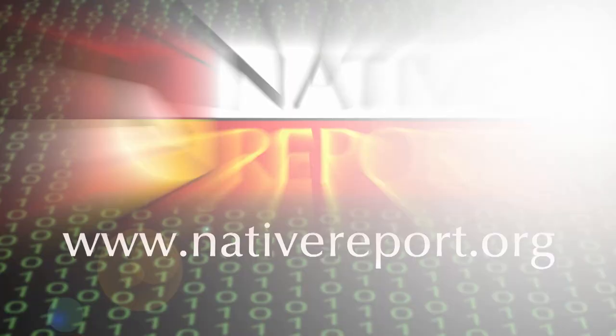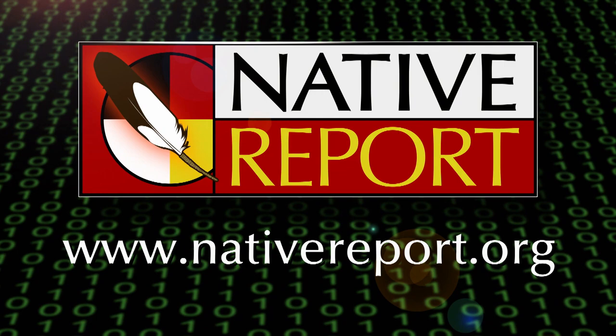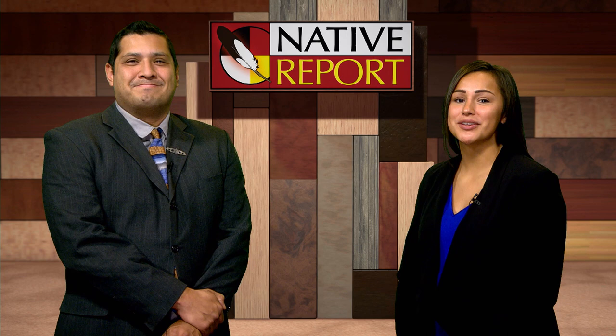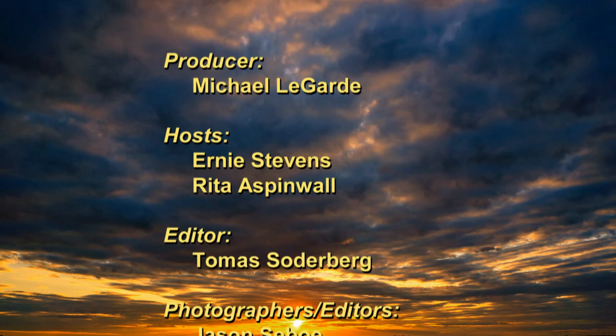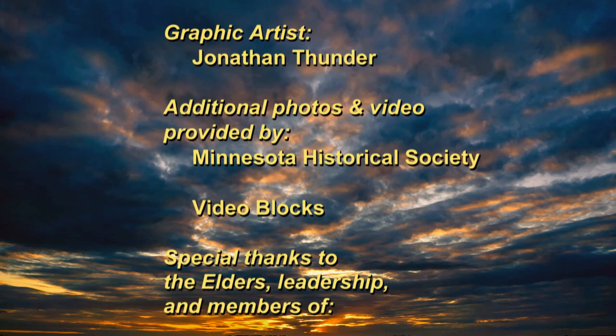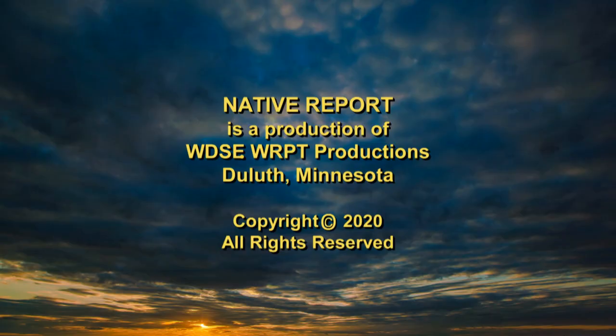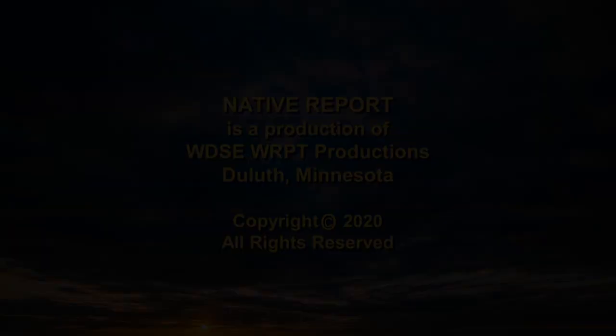For more information about Native Report or the stories we've covered, look for us on the web at nativereport.org, on Facebook, and on YouTube. Thank you for spending this time with your friends and neighbors across Indian Country. I'm Rita Aspinwall, and I'm Ernie Stevens. We'll see you next time on Native Report. Rita Aspinwall is an enrolled member of the Fond du Lac Band of Lake Superior Chippewa and is an ICWA social worker with Fond du Lac Social Services. Ernie Stevens is a member of the Oneida Nation of Wisconsin and is a film and television producer.